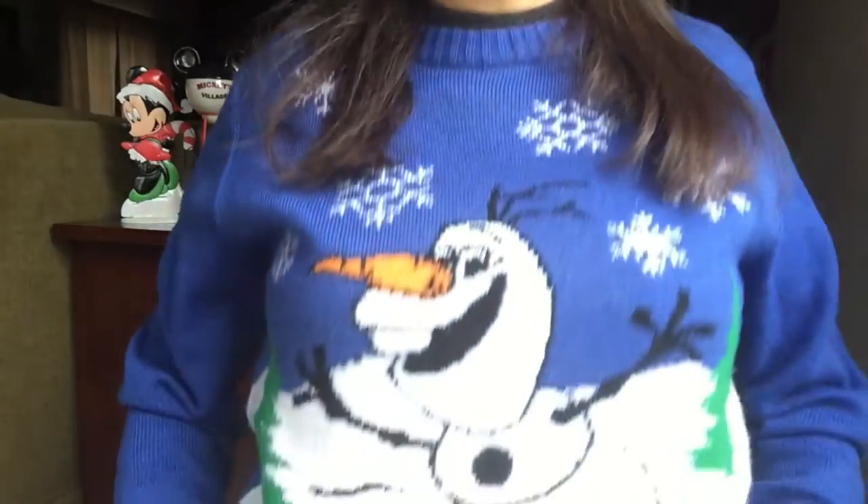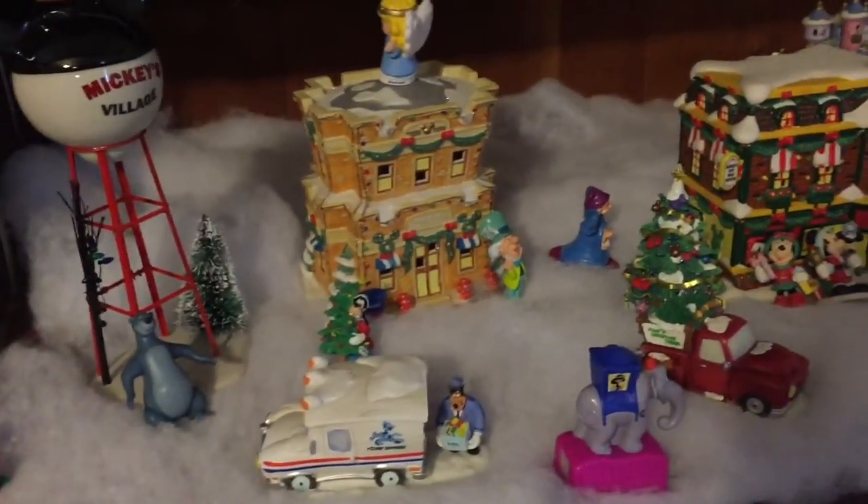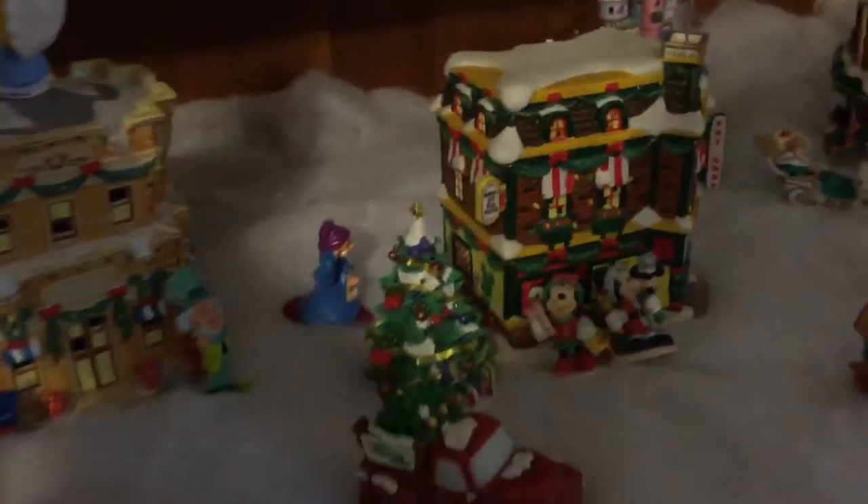I've also busted out my Olaf sweater. I've started my Christmas village. Here is my little Disney village — we have some actual Disney village pieces sprinkled in with a little bit of Little People.